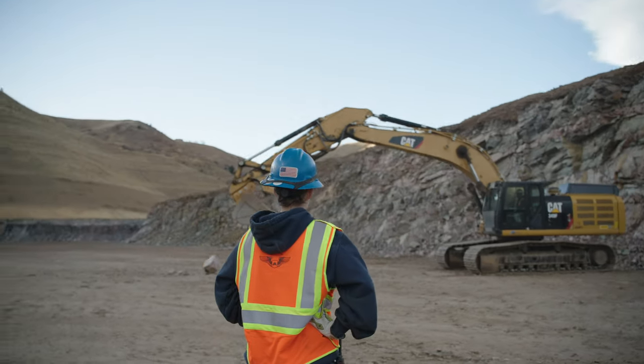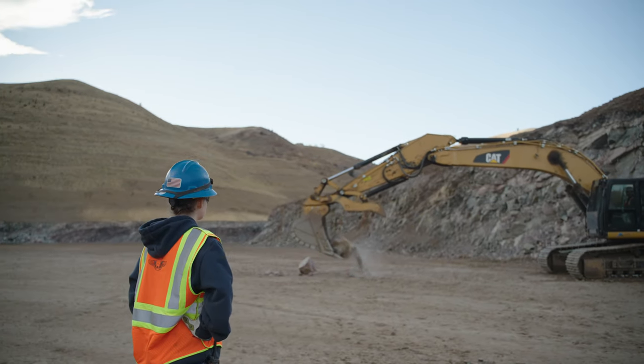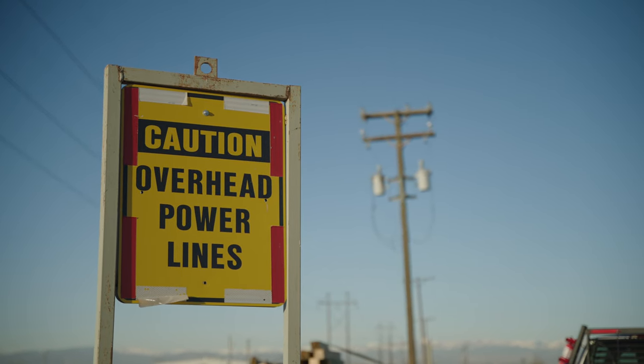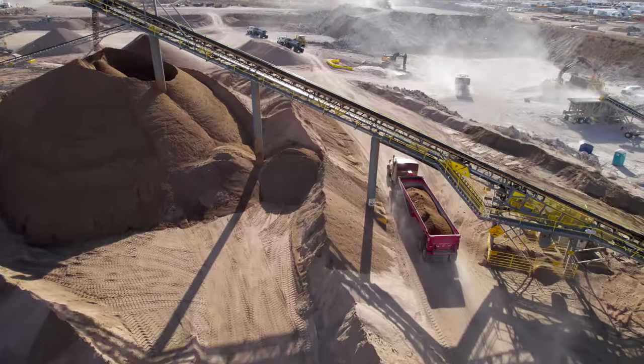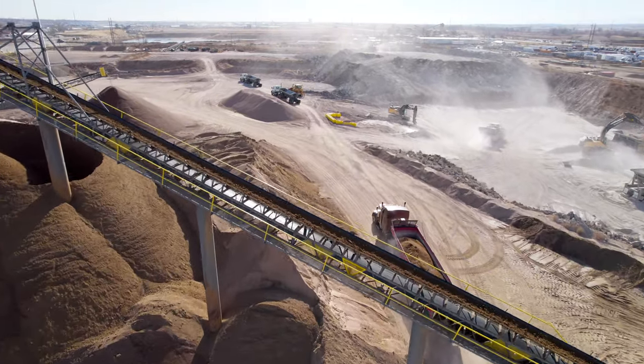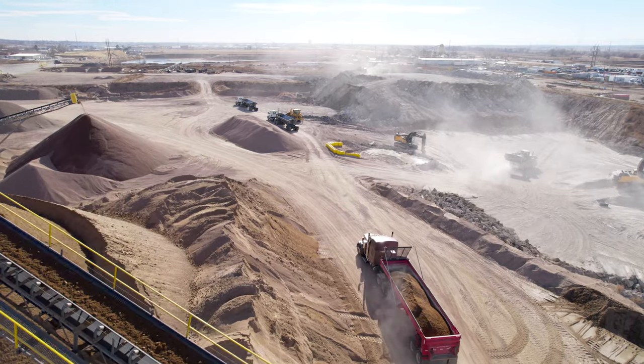As a spotter, know where the load is going and what route the operator will take. Watch for power lines or other utilities. Watch for obstructions at the destination. Check overhead clearances. Use traffic control when necessary.